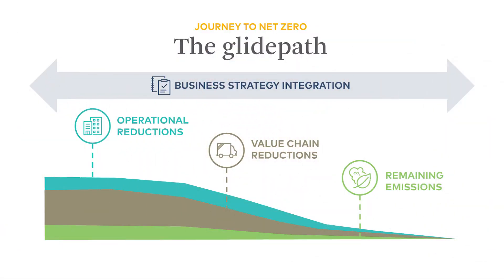More than ever, companies are taking action and setting net zero targets, but they need help on setting and implementing targets. We at 3Degrees help organizations at all stages of their journey, and we use tools like the GlidePath to help visualize and structure their plan.